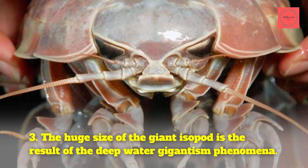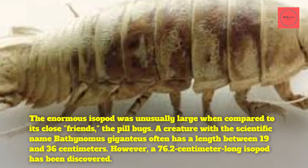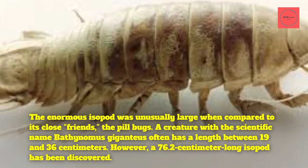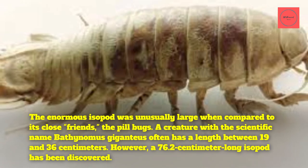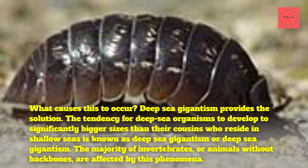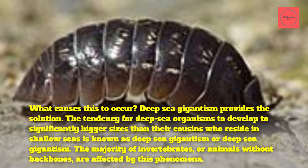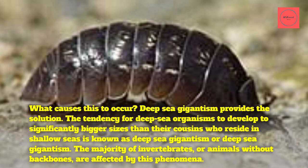Fact 3: The huge size of the giant isopod is the result of the deep-water gigantism phenomenon. The enormous isopod is unusually large when compared to its close relatives, the pill bugs. A creature with the scientific name Bathynomus giganteus typically has a length between 19 and 36 centimeters. However, a 76.2 centimeter long isopod has been discovered. Deep-sea gigantism provides the explanation — the tendency for deep-sea organisms to grow to significantly larger sizes than their cousins who reside in shallow seas. The majority of invertebrates, or animals without backbones, are affected by this phenomenon.